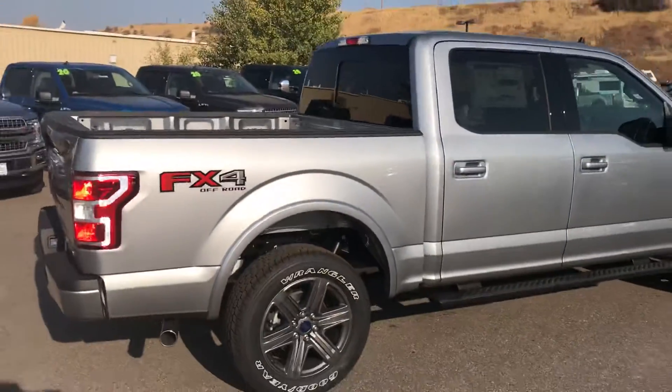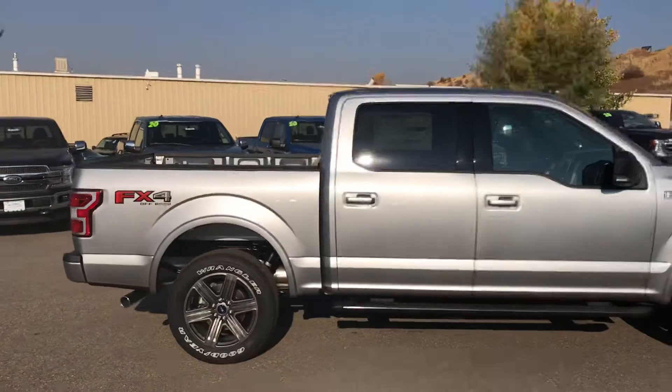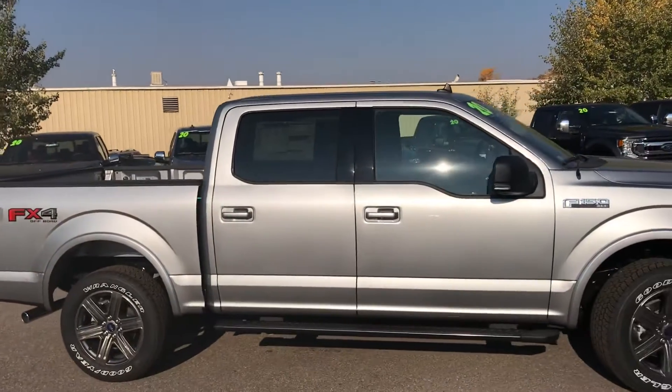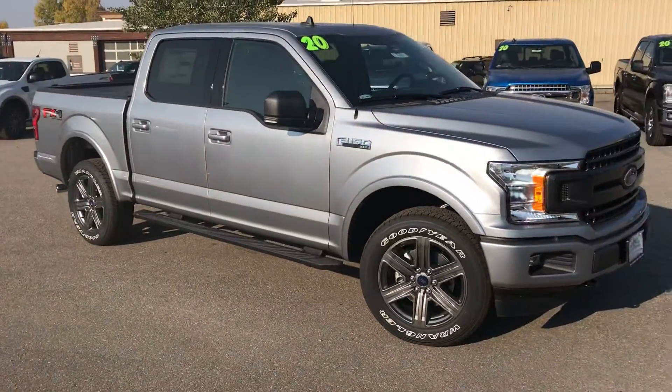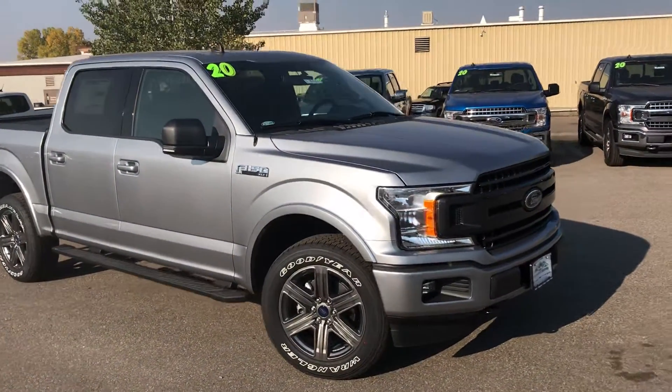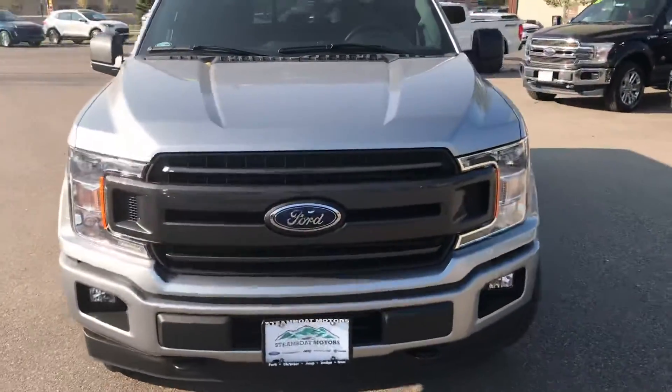Let's pan out and get a good look at this handsome vehicle — beautiful silver in color. This is just an example of the many vehicles we have available right now at Steamboat Motors. There are several nice F-150s on the lot. You've got integrated fog lamps, tow hooks, and iconic Ford blue oval badging.